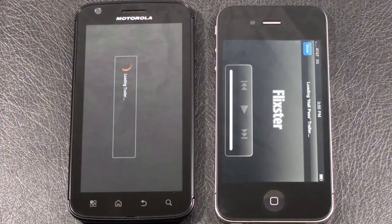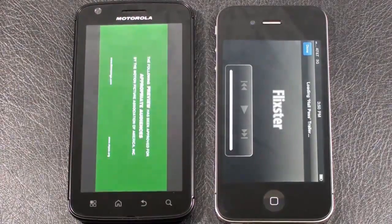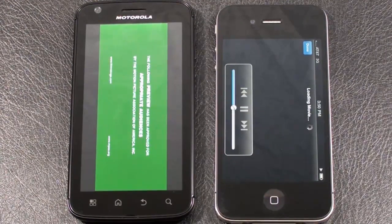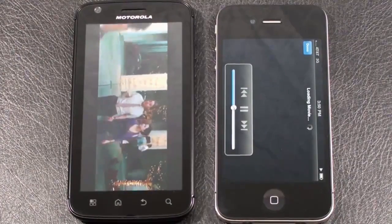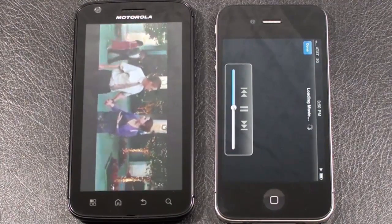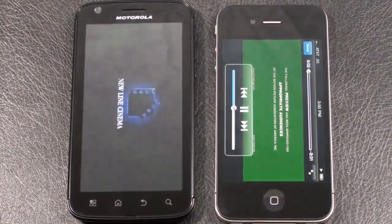My guess based on how it's been running is the iPhone 4. Pretty close — we've got the Atrix 4G, it's got the video up and running first. There's a look at our unofficial speed test between the Atrix 4G and the iPhone 4.